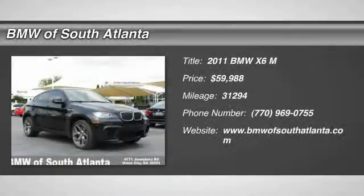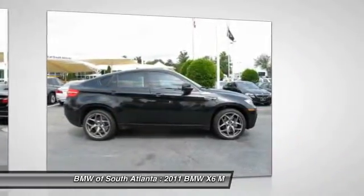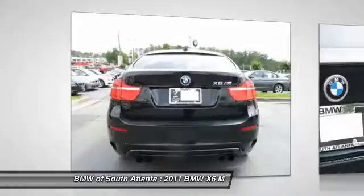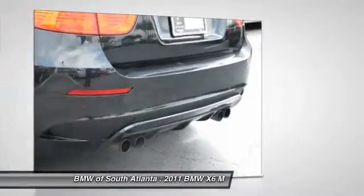The 2011 X6M. Now the discerning customer has the opportunity to enjoy the unique high-performance character of a BMW M car, also in the segment of BMW X models. The BMW X5M and the BMW X6M are the first all-wheel drive models to offer the supreme performance.